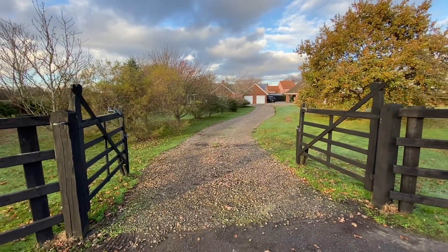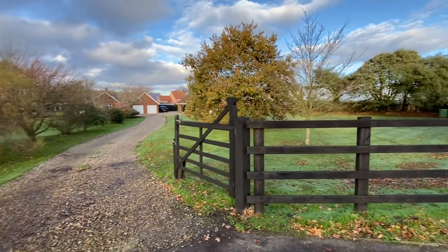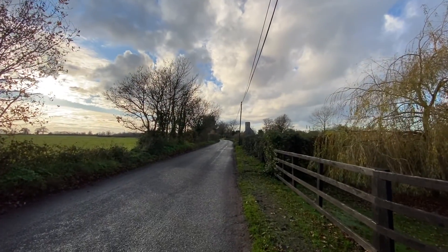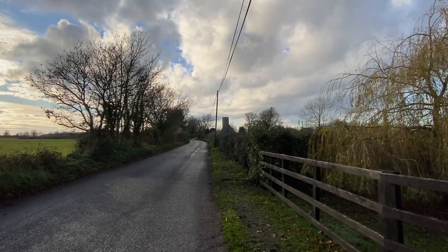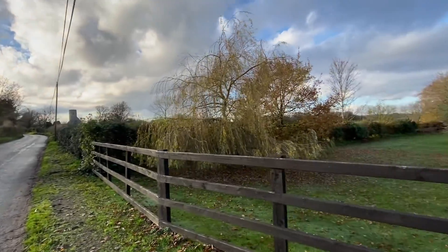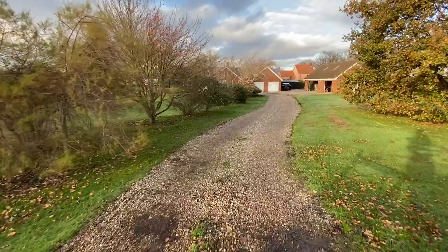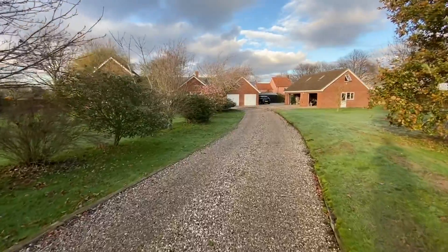We have a double gate, all fenced in, nice and secure. You can probably see the church as your neighbour if I zoom in. So really in a idyllic setting here. This is your own private driveway, tree lined, and it just sweeps to the front of the property. I'll walk you down the drive then I'll show you the gardens.